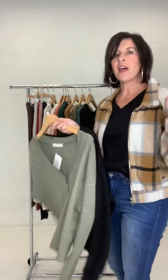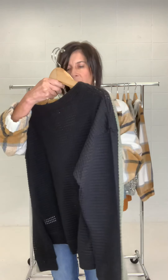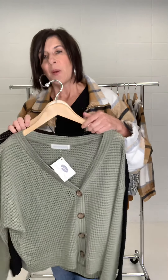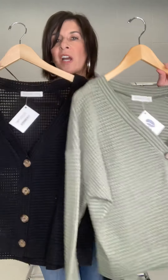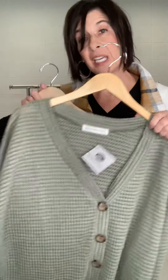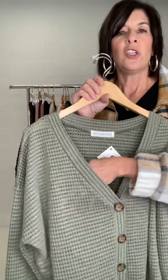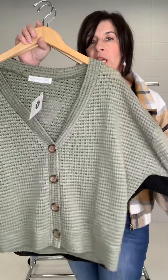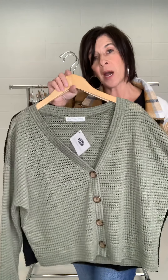Next is another cardigan we had in — we got it back in two more colors. This is the Clarice Button-Up Waffle Cardigan, and we got it in olive and black. We sold out of the other color, so we're excited to get it back in two more colors. You could layer it with a fun mock neck underneath or a cami. Super soft, very easy body, easy fit.